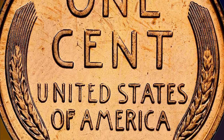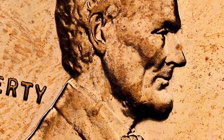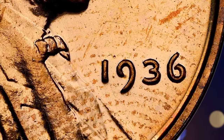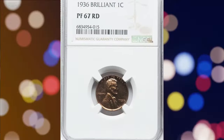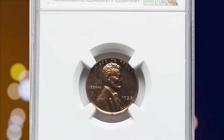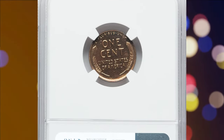This high-end example is conditionally tied for the finest red example at NGC as of August 2024. This outstanding specimen was graded as PR67 Red by PCGS. Glimmering copper-orange fields produce a familiar mirror-like reflectivity that is the hallmark of the brilliant finish. It ended up selling for $7,200.